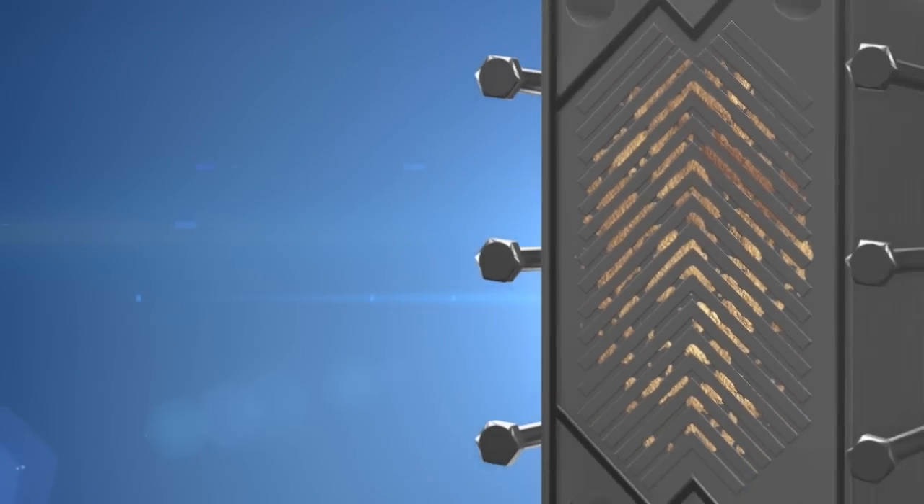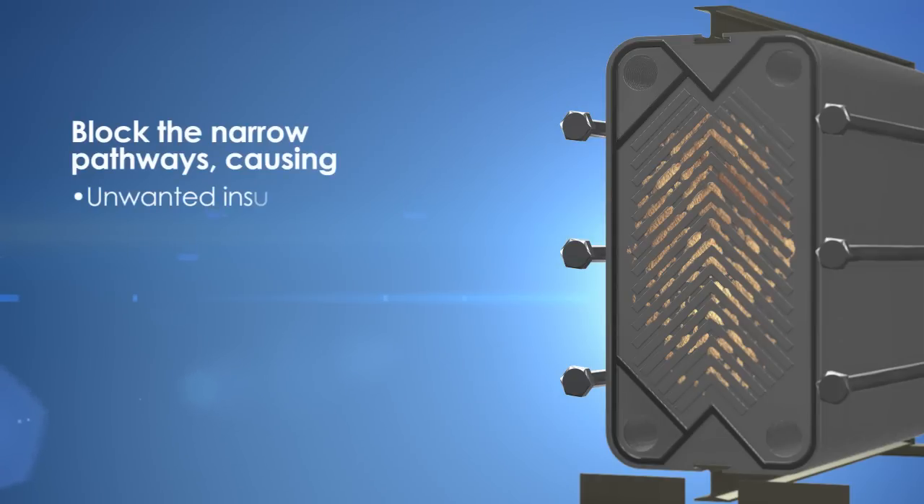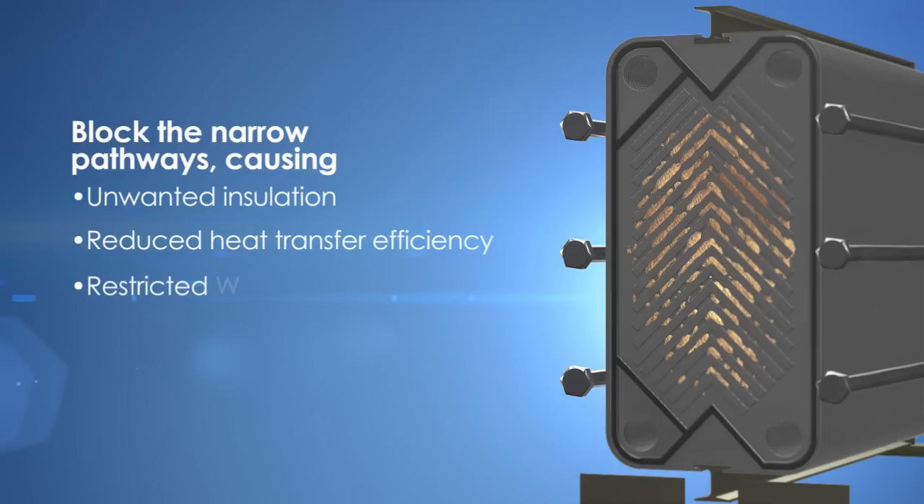Over time, accumulated scale, along with biofilm that consists of the bacteria and algae from the process liquid, block the narrow pathways, causing unwanted insulation, reduced heat transfer efficiency, restricted water flow, and higher energy consumption.